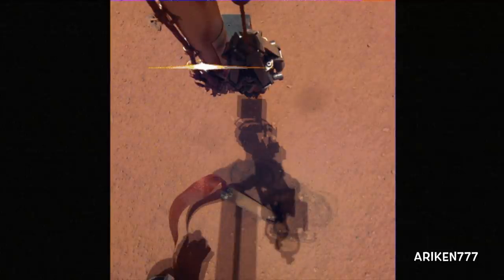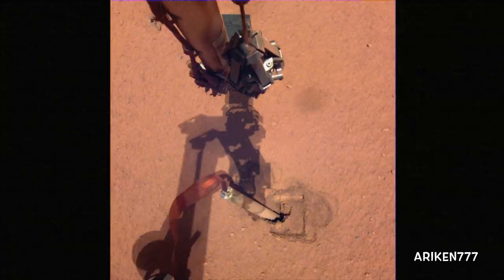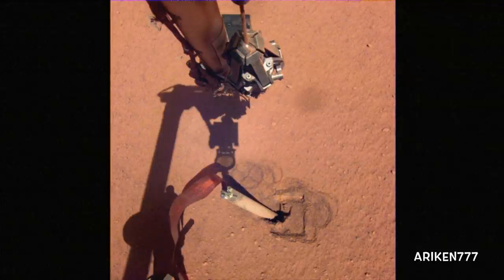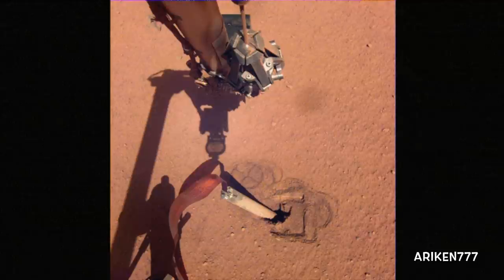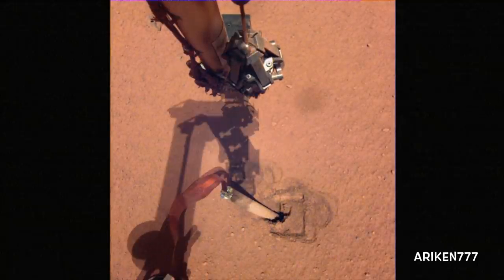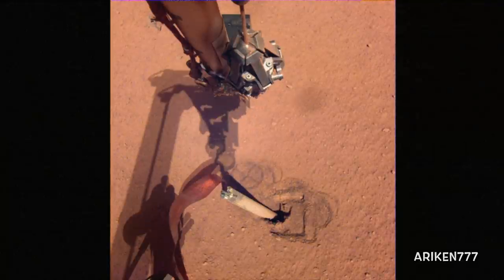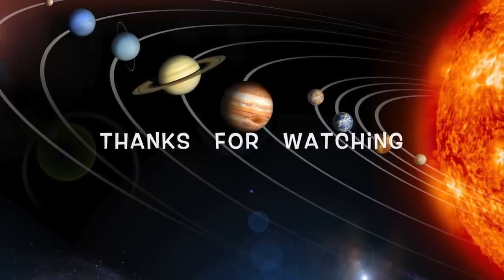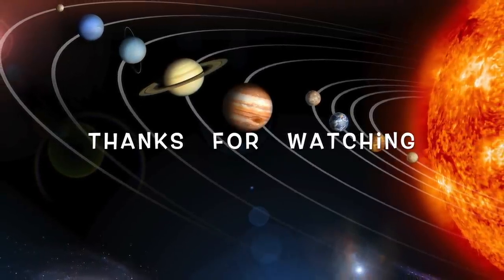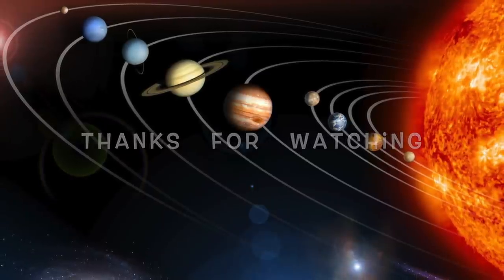The shadow of InSight lander's robotic arm moves over its heat probe, known as the mole. The mole's mission objective is to take Mars' temperature from below the surface.